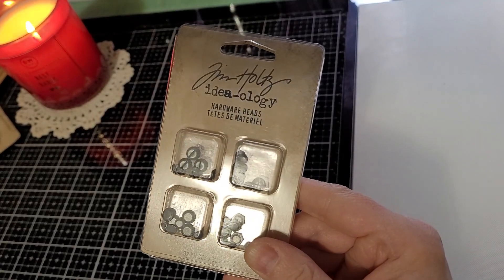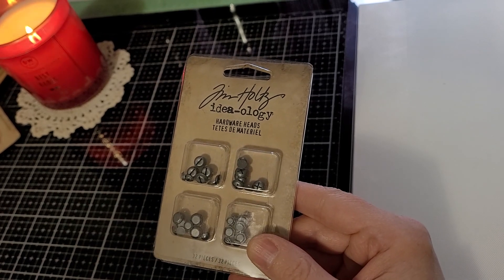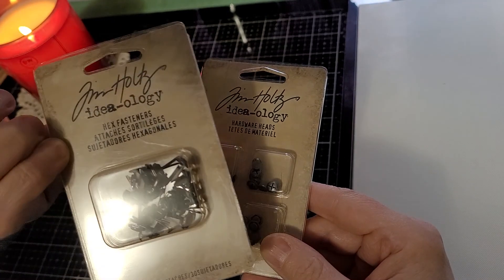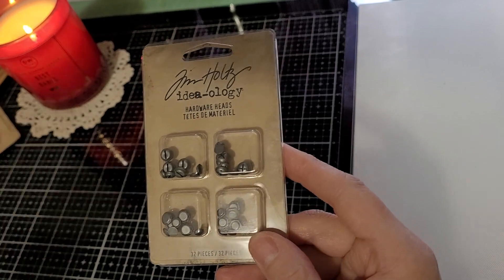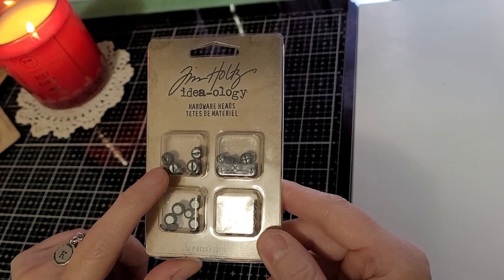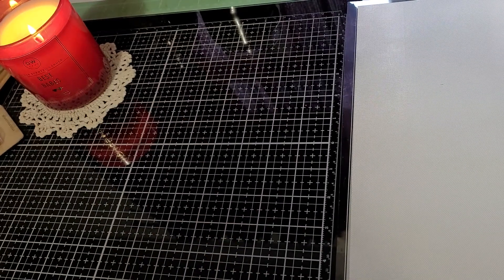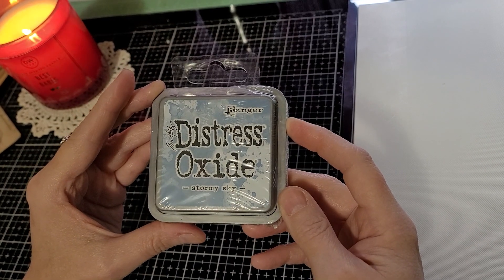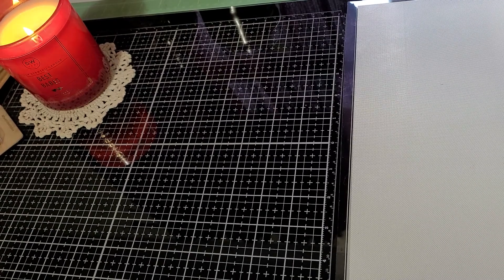These are just hardware heads — not the fasteners with the little thingies on them. Boy, I am just out of it today. But anyway, with Glossy Accents — that's what I was trying to think of — I think that's the best way to glue metal, so I thought these would be fun. This was a clearance find, stormy sky ink, only about $2. I don't know how often I'll use blue, but it was on clearance and being clearanced means it's probably not going to be around much longer, which surprised me since it's an oxide.